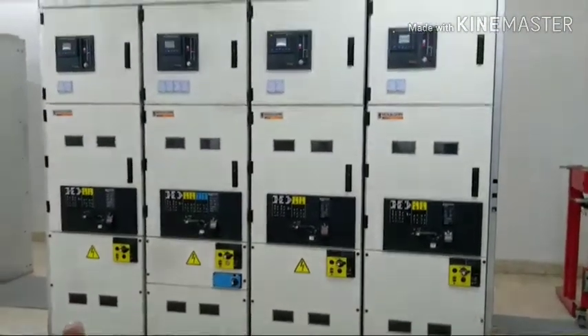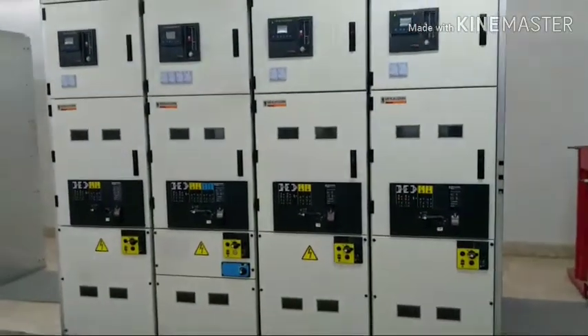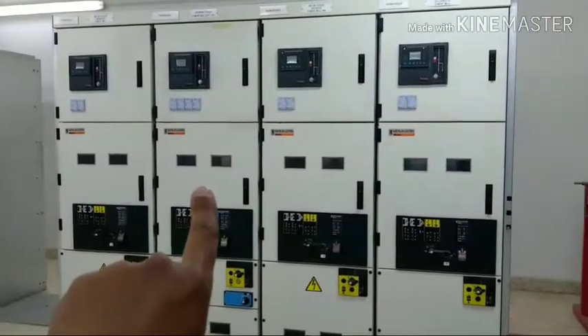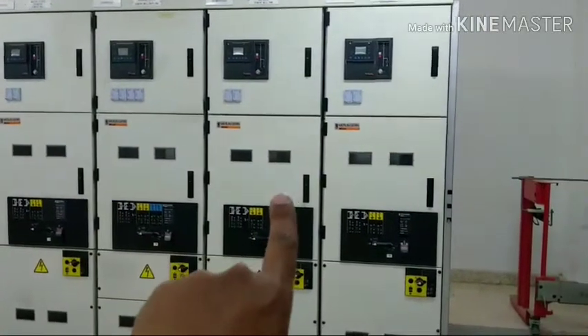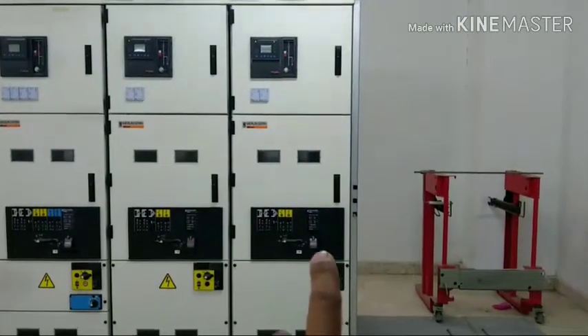These are large cement mill MCC panels. First one is cement mill MCC, second one is incoming feeder, third one is motor feeder, fourth one is transformer feeder.